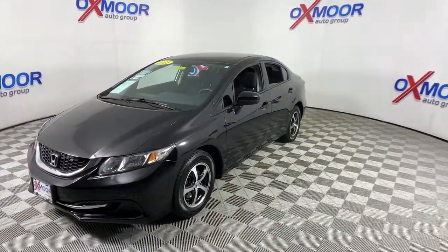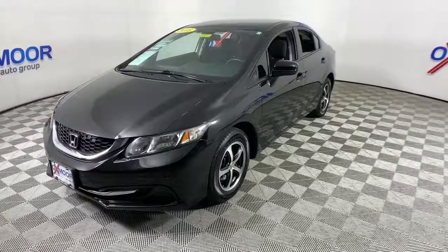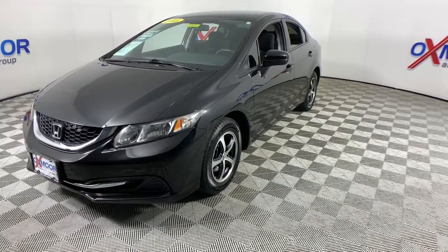You look smart and sporty in the Civic sedan. It packs sophisticated style, impressive fuel efficiency, powerful performance, and advanced safety and connectivity technology. Best of all, it's simply a joy to drive.